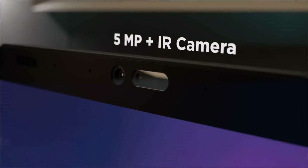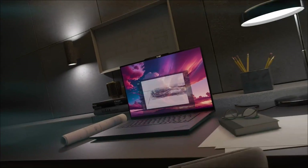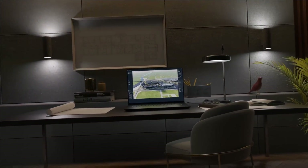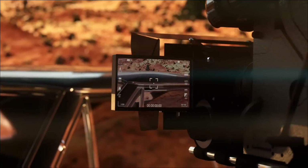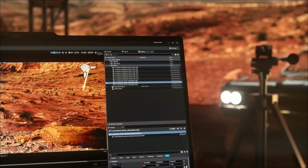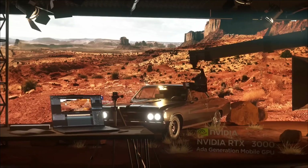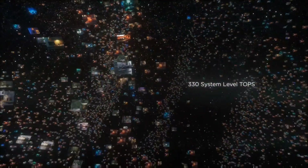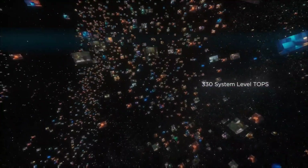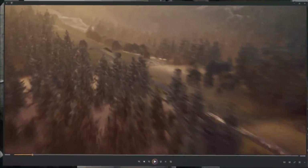The ThinkPad P1 Generation 7 is a mobile workstation with up to Core Ultra 9 CPUs, Nvidia RTX discrete graphics GPUs, up to 64 GB of DDR5 RAM, and a 4K display option. It tackles heavy simulation, FEM rendering, and large data sets while still offering up to 12 hours of battery life under light use. It is built tough and comes with a premium keyboard, multiple ports including Thunderbolt 4, and ISV certification.